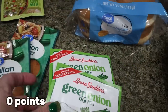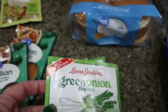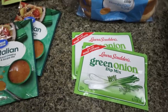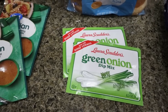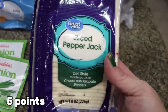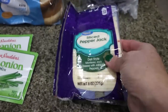This green onion dip mix is so good — we made it and loved it. I grabbed two packs. We've been eating a lot of fresh veggies and dip and you can make it with Greek yogurt, light mayonnaise, or light sour cream — lots of options. If you can find this dip mix, it's really delicious. And then I grabbed some sliced pepper jack for breakfast sandwiches and to make roll-ups with the ham I picked up last week at Sam's Club.